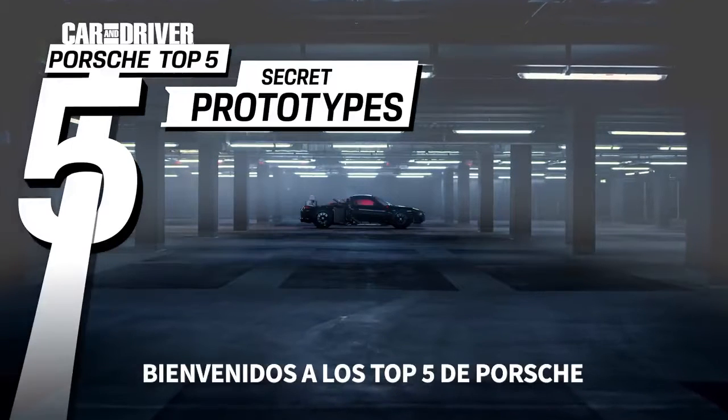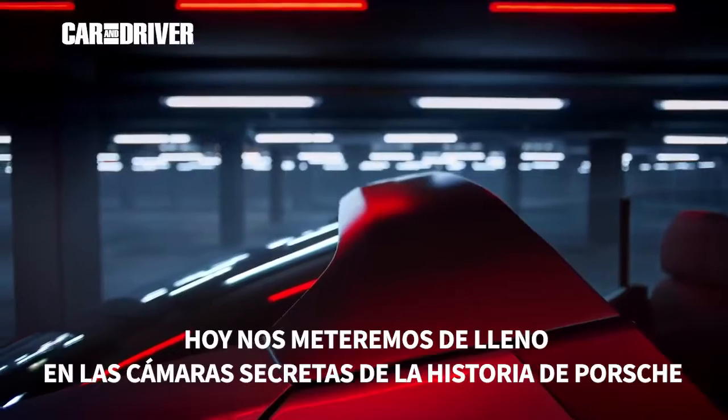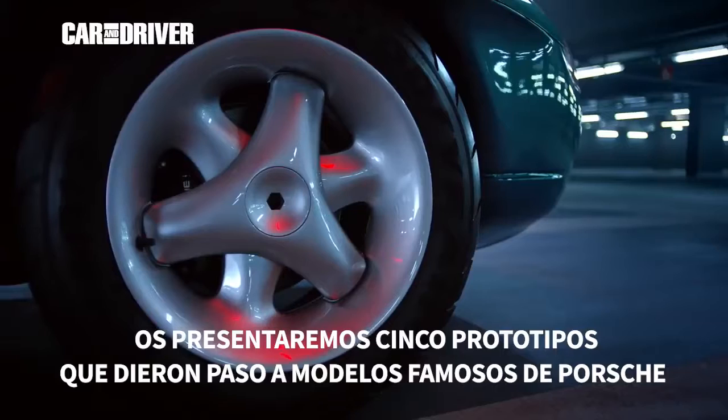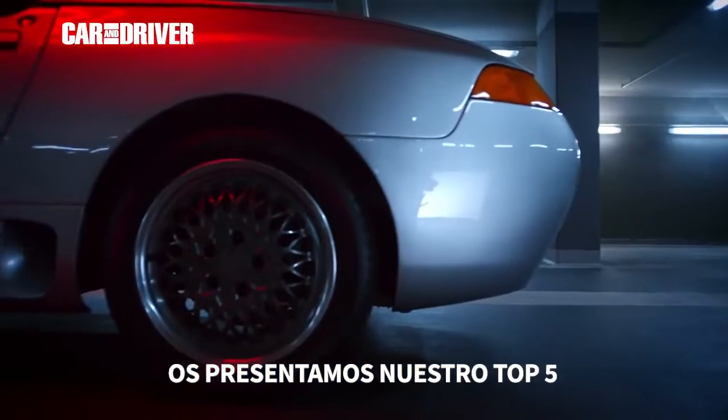Welcome back to Porsche Top 5. Today, we'll dig deep into the secret chambers of Porsche history and present to you 5 prototypes that paved the way for famous Porsche models. May I present to you our Top 5.